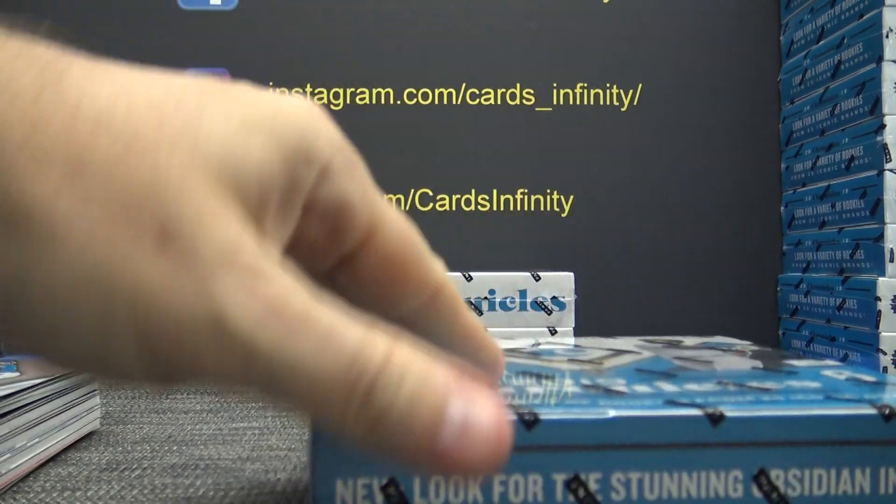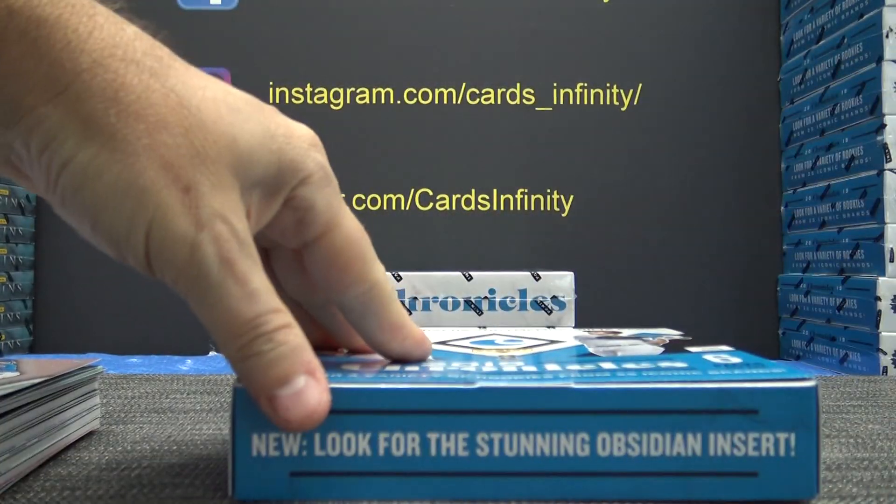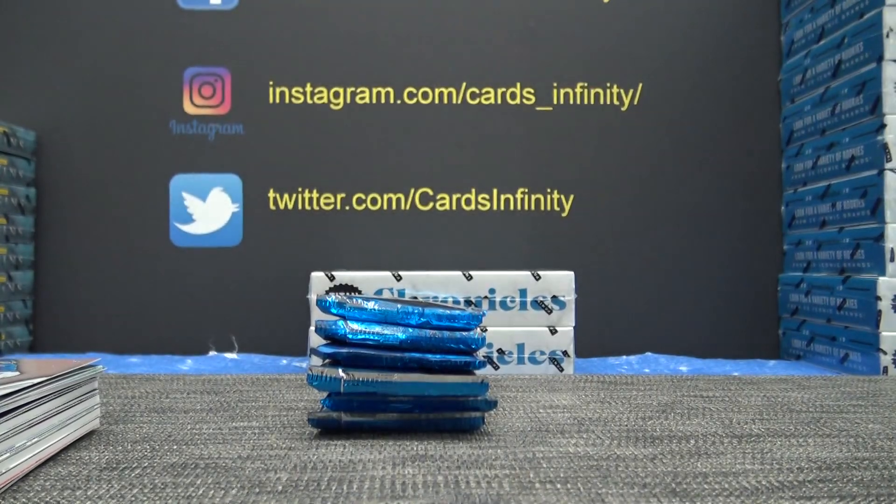All right, here we go, this is Part 3. I'm going to do these last three boxes all in one go. I don't know how long these videos are running so I cut it into three parts. There are a lot of card numbers in this one.